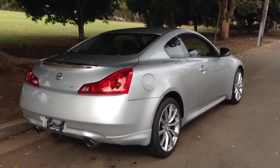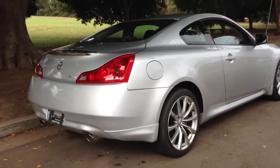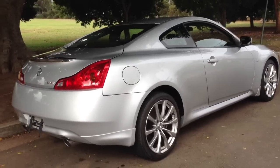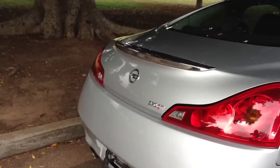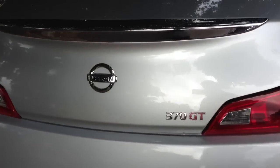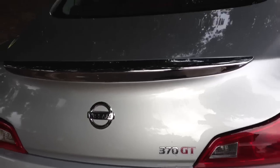If you'd like to leave with it, your wallet will be lighter by about $110,000 to $120,000 by the time it's on the road — which makes these imported ones from Japan with a Skyline badge look like pretty good value for money at well below half that price.